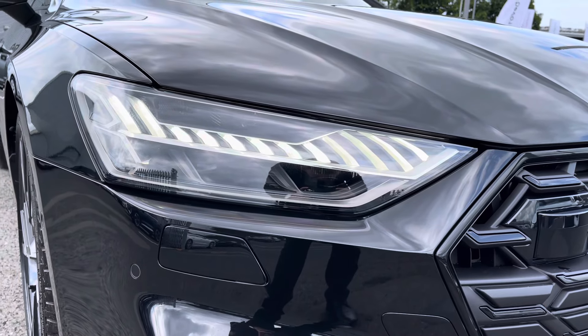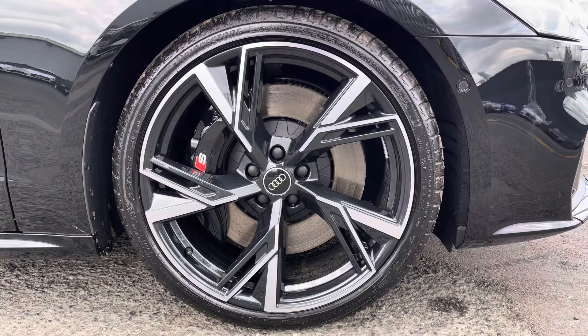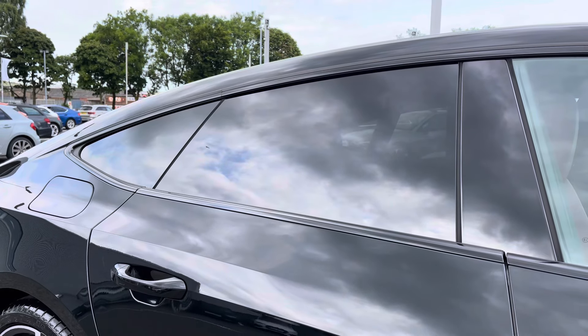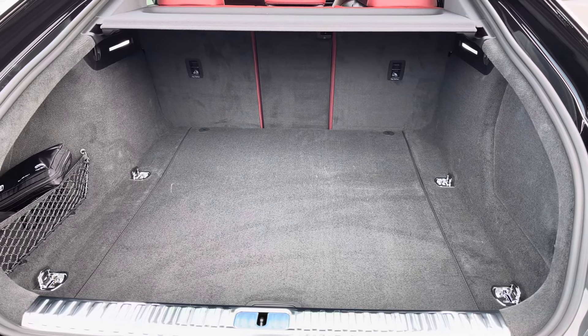Exterior features include the matrix LED headlights as well as the 20-inch 5 double arm design alloys, contrasted with the S brake calipers very nicely. To the rear of the vehicle you've got the privacy glass, really adding to the sleek exterior styling, with a huge amount of boot space — no trouble fitting luggage, shopping or bags in.